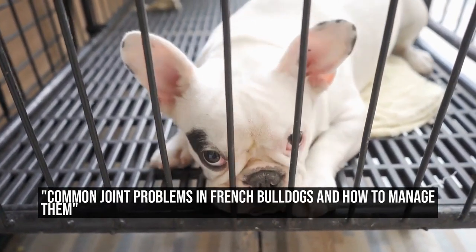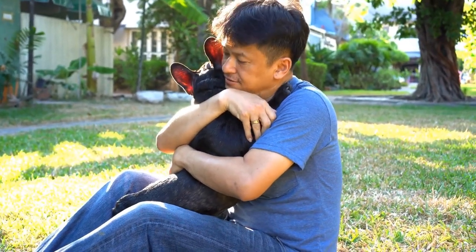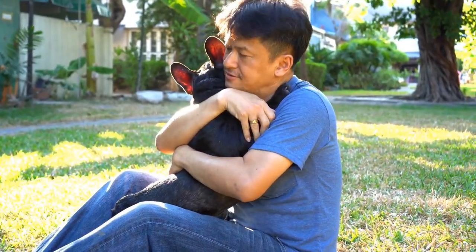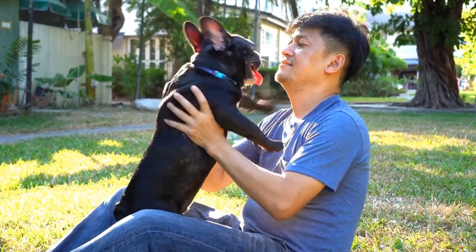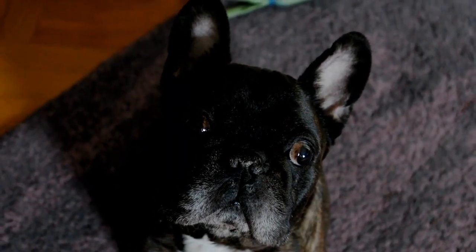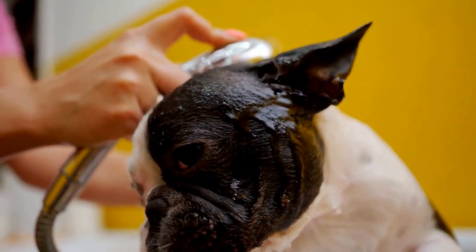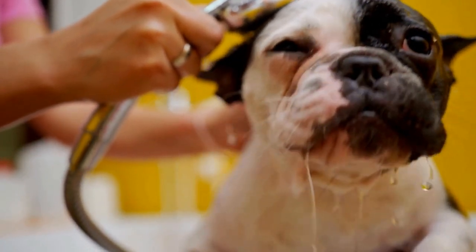Common joint problems in French Bulldogs and how to manage them. French Bulldogs, or Frenchies as they are affectionately called, are small and sturdy dogs known for their adorable wrinkles and bat-like ears. Despite their compact size, they are prone to several health issues, including joint problems. Understanding these common joint problems is essential for their owners to provide proper care and seek early treatment if necessary.